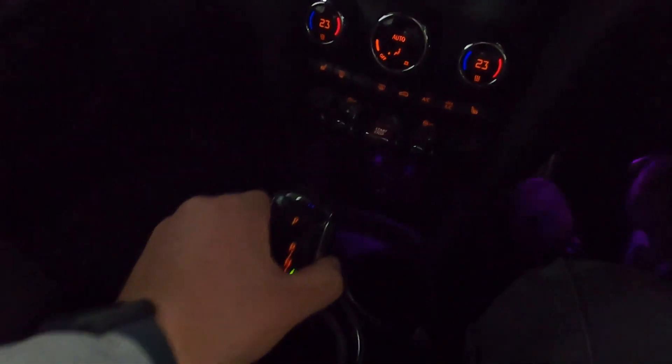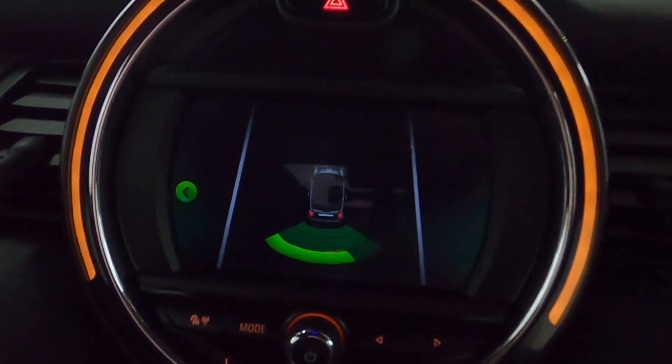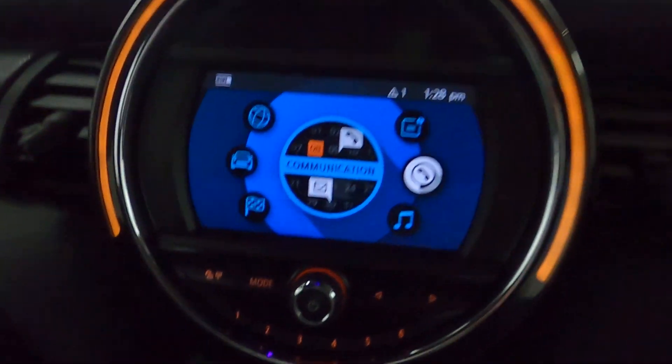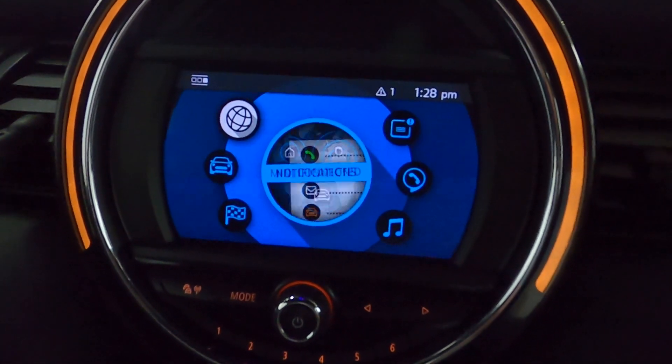I'm going to put the vehicle into reverse — it brings up your rear parking sensors. And when you go into the menu, you obviously have the Mini Connected notification screen.